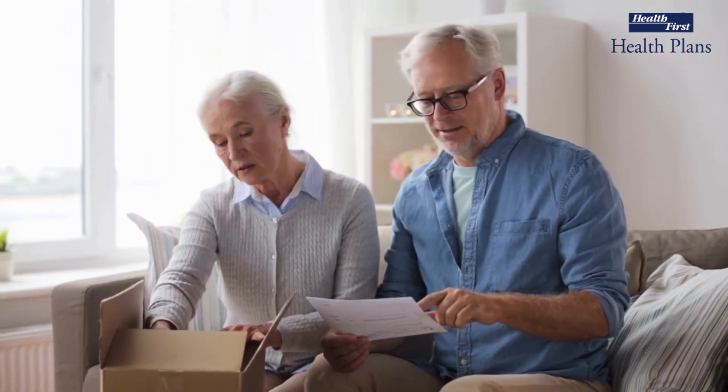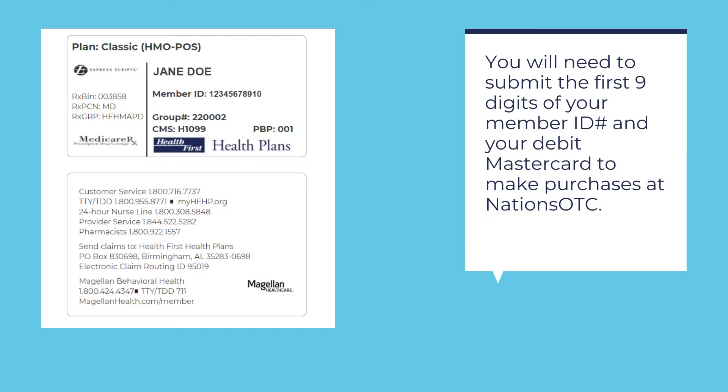Please note that no matter what route you choose to order your non-prescription OTC medications from Nation's OTC, you will need to have your Health First Health Plans Medicare ID card to verify your enrollment, as you will be asked to submit the first nine digits of your member ID. You will also need your Supplemental Benefits Debit MasterCard to place the order.